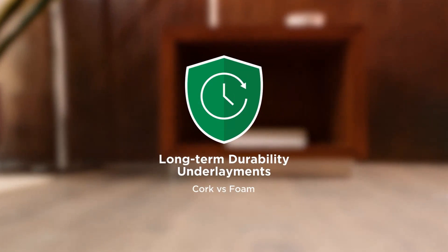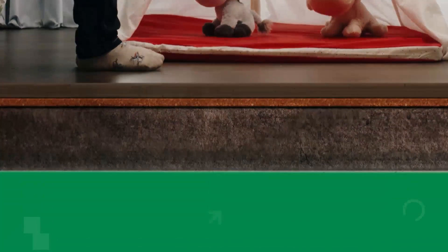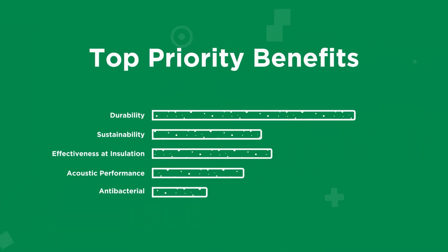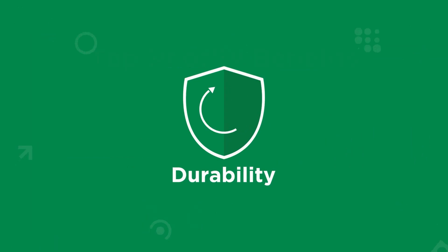Long-term durability of cork versus foam underlayments. To draw closer to the underlayment consumer, Amorem conducted a survey involving over 300 people who have recently purchased or are planning to purchase an underlayment. The consumer identified durability as the most important performance characteristic in an underlayment.